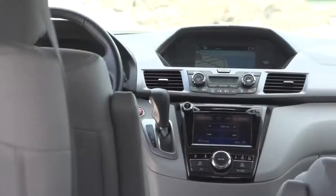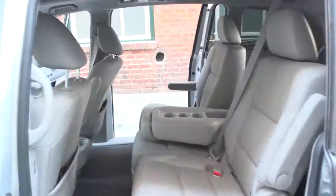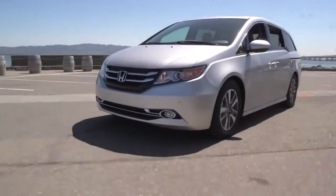The Honda Odyssey has been a big hit for the company in a very tight battle of minivans. For 2014, it gets a number of tech and engineering upgrades — some sublime, some ridiculous. Let's drive this 2014 Odyssey Touring Elite, top of the stack, and check the tech.